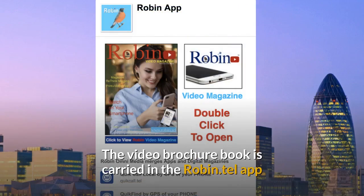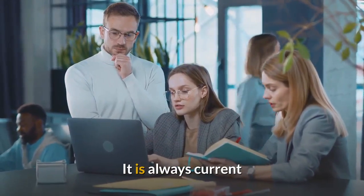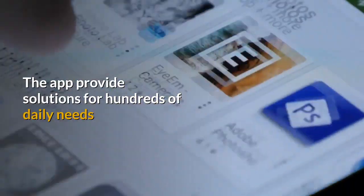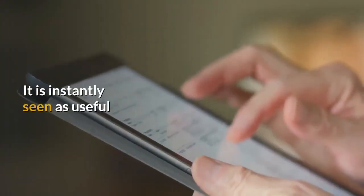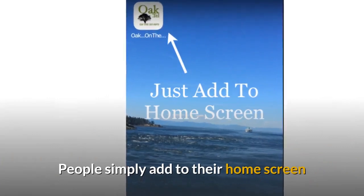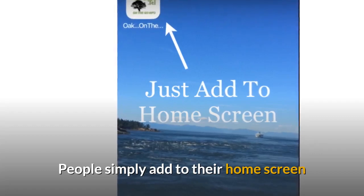The video brochure book is carried in the Robin.tel app — quick and simple to use, and always current in the app. The app provides solutions for hundreds of daily needs. People instantly see it as useful. It's quick and easy to use, there is no download; they simply add it to their home screen and that's it.